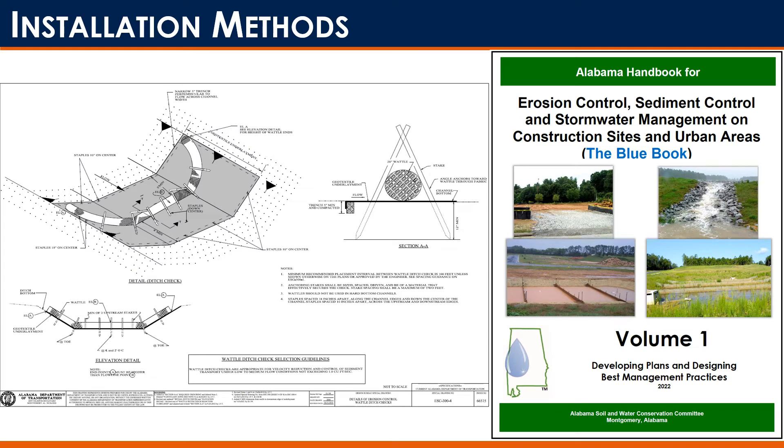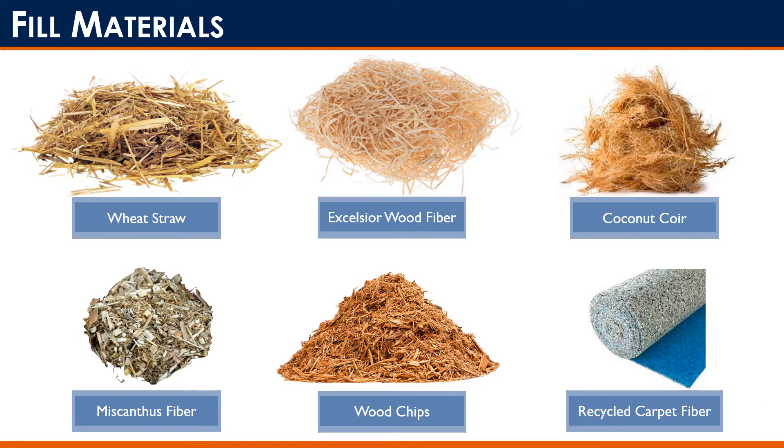After these results were published, the Alabama Department of Transportation implemented these installation methods into their standards, and you can also find it in the Alabama Handbook. So we've looked at how to evaluate a wattle and how to install it to get the most out of the product — but what about the product itself? Wattles can be filled with various different types of fill material.